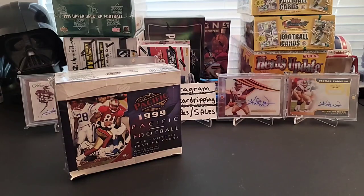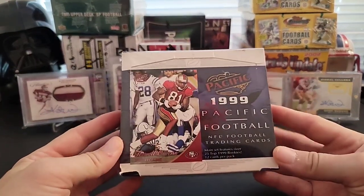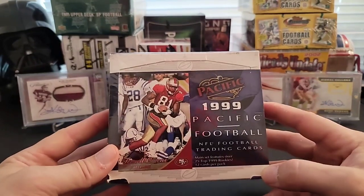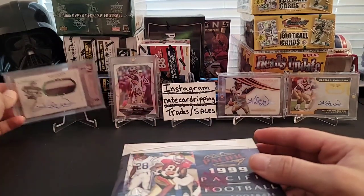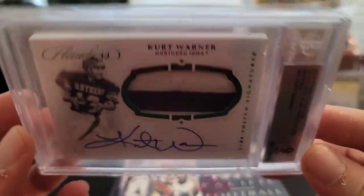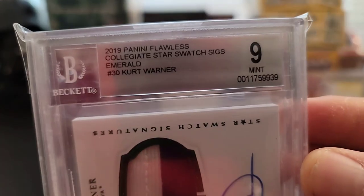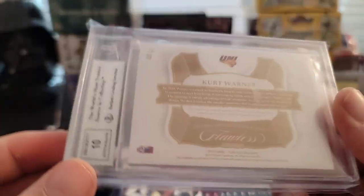What's up everybody, welcome back, thank you so much for joining me today. Today we have our Sunday football throwback rip. We're going to be doing some 1999 Pacific football. Really excited to do this because I'm actually searching for some Kurt Warner rookie cards. As you can see, we have Kurt Warner featured in the background. Some pretty cool stuff like this one — the Flawless, nice patch on there, graded nine. It's a thicker card so it's really hard to get a good grade, but pretty decent, and it's numbered five out of five. This is from 2019 Panini Collegiate Flawless.